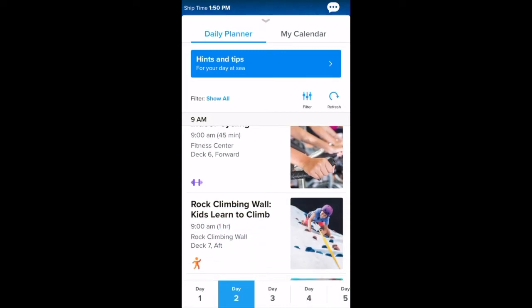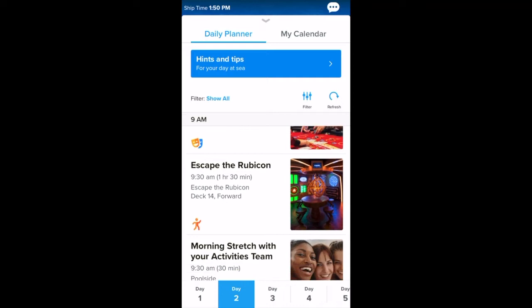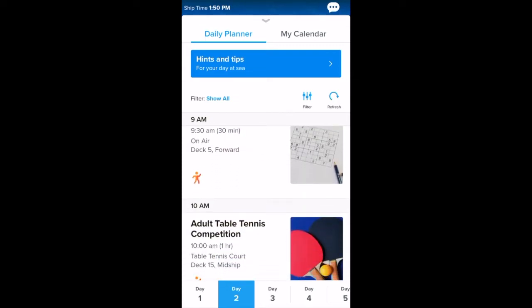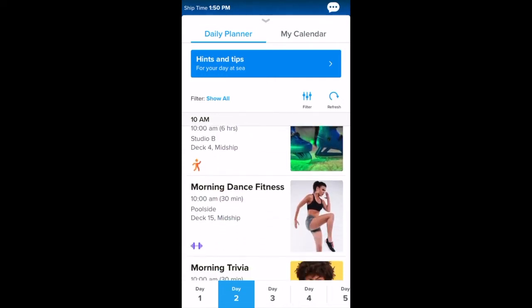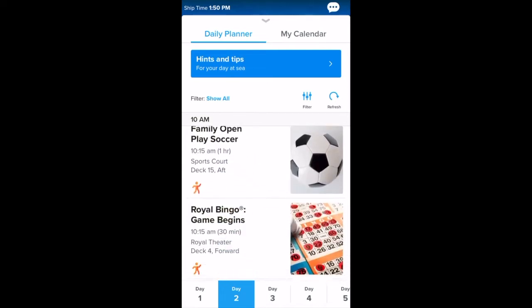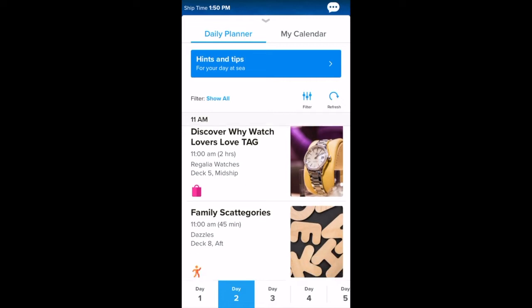This app was really useful — it actually worked on the ship. We did not pay for an internet package, but Royal Caribbean allows you to essentially use the internet just for this app. I had my phone on airplane mode, turned the Wi-Fi on, and connected to the Royal Caribbean network. You need to connect to that in order to use this app. I tried to connect to Wi-Fi outside of the ship to make reservations while waiting to board — it didn't work. We tried to beat the system, and it literally did not let me make reservations until I stepped on board.